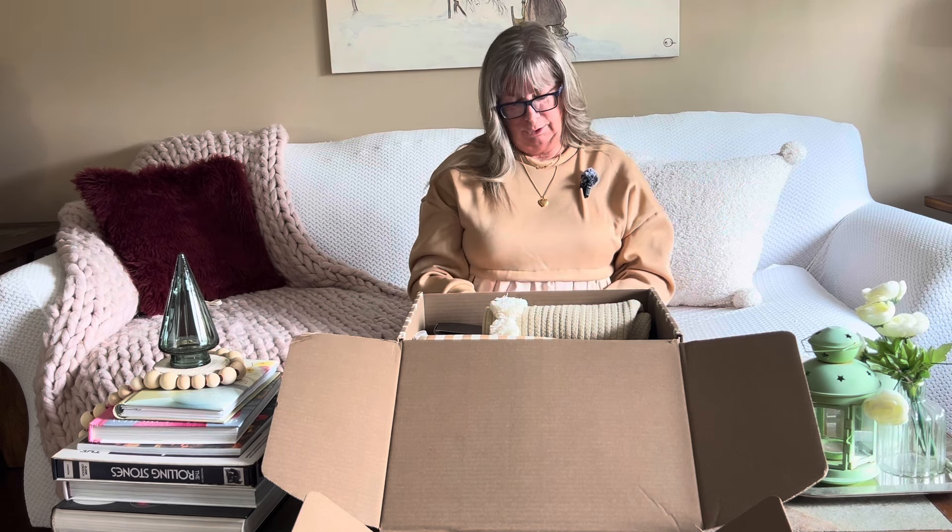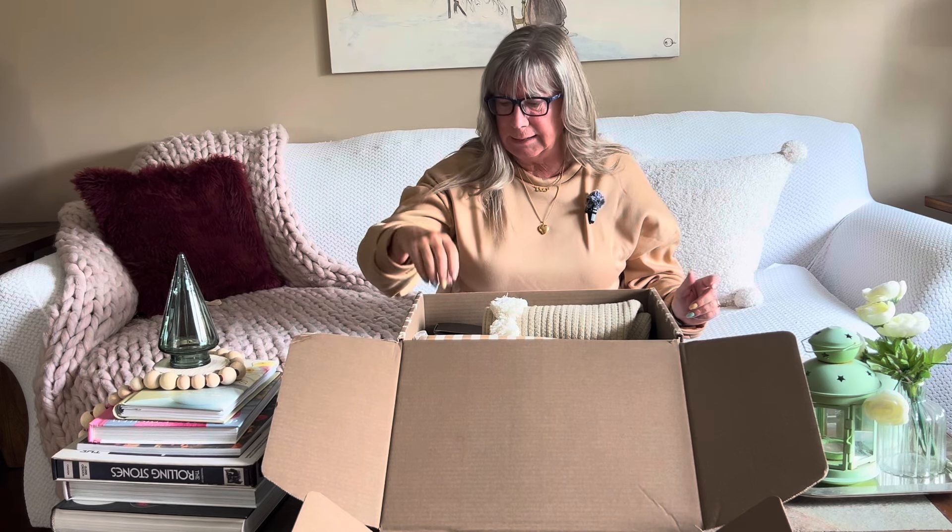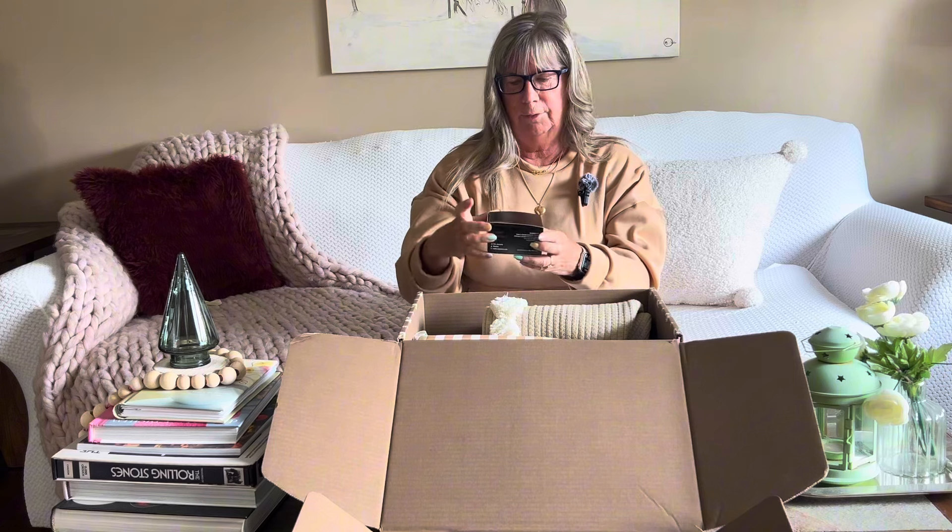Perfect for a little snack board or charcuterie boards.